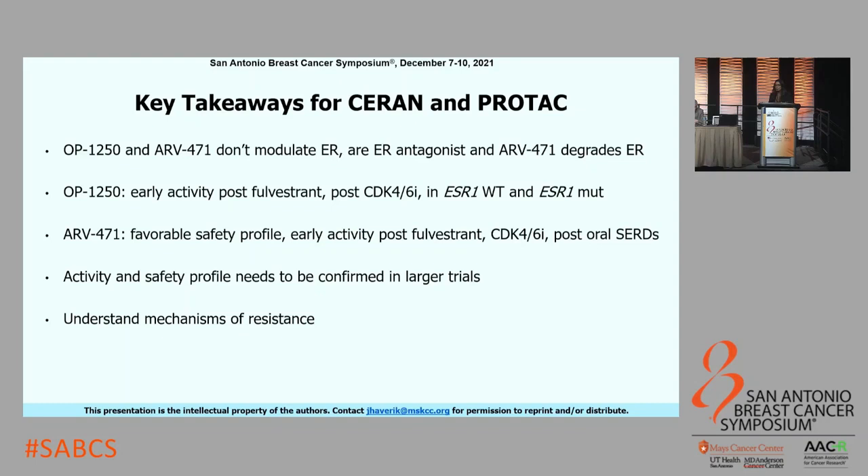The key takeaways from CERAN and PROTACs: OP-1250 and ARV-471 do not modulate the ER—they are ER antagonists—and ARV-471 can also degrade the ER. Both have shown activity post-Fulvestrant and post-CDK4/6, and PROTACs might also be active post-oral SERD. However, the activity and safety profiles seen to date with both agents need to be confirmed in larger trials, and we need to understand the mechanisms of resistance.